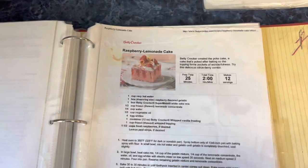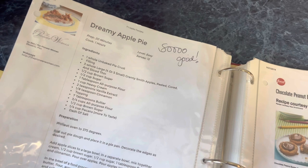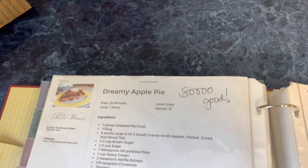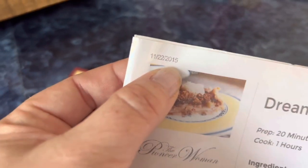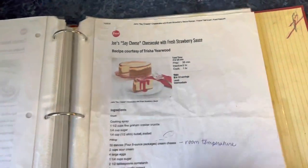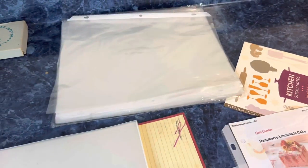I don't make this one. I haven't made that in a really long time — but I wrote 'so good' on it. Sometimes you can see when you printed it: 2015. That's probably the last time I made it, so I'm taking it out. The rest: yes I make that, yes, yes, just made that recently.